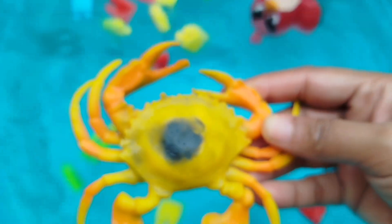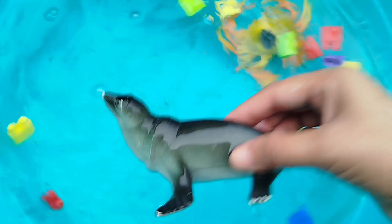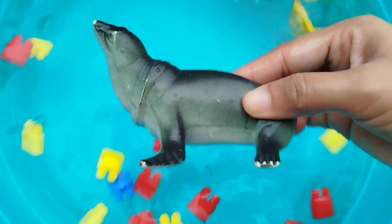The first one is a king crab. This is a king crab. A sea lion. This is a sea lion.